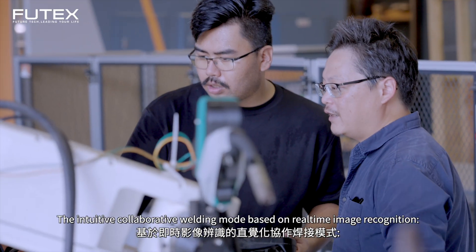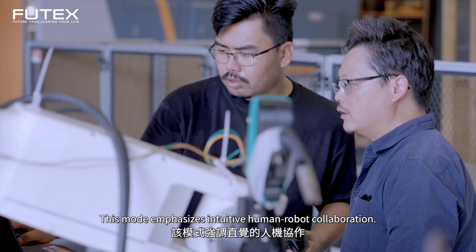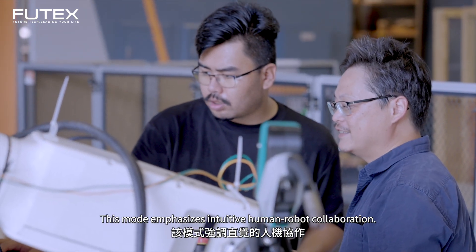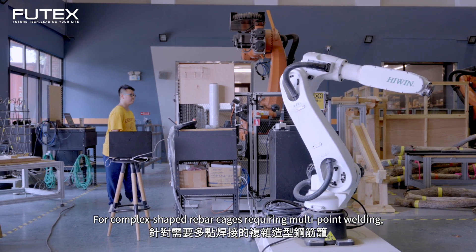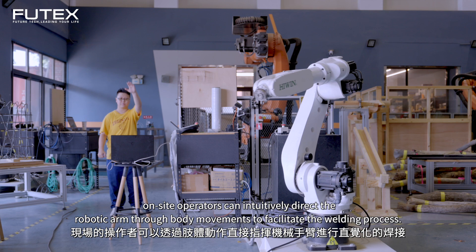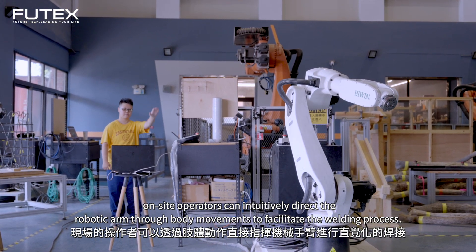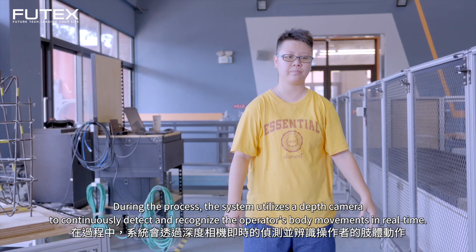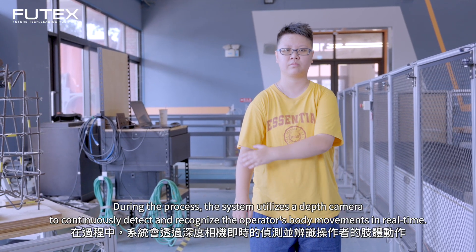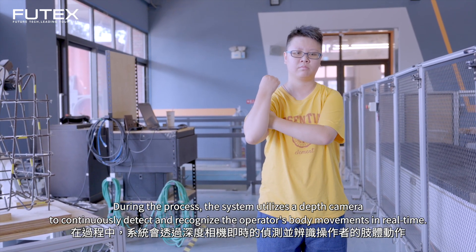The intuitive collaborative welding mode is based on real-time image recognition and emphasizes intuitive human-robot collaboration. For complex shaped rebar cages requiring multi-point welding, on-site operators can intuitively direct the robotic arm through body movements to facilitate the welding process. The system utilizes a depth camera to continuously detect and recognize the operator's body movements in real-time.